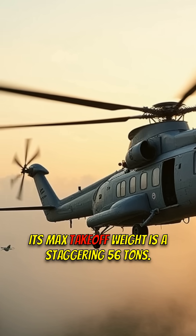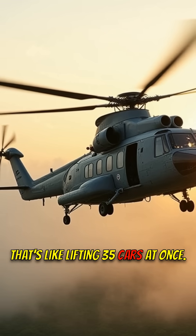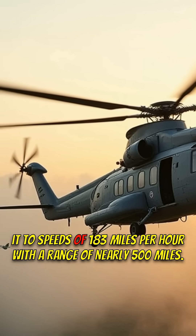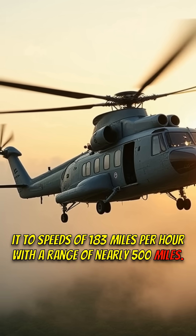Its max takeoff weight is a staggering 56 tons — that's like lifting 35 cars at once. Powering this behemoth are two turboshaft engines, pushing it to speeds of 183 miles per hour with a range of nearly 500 miles.